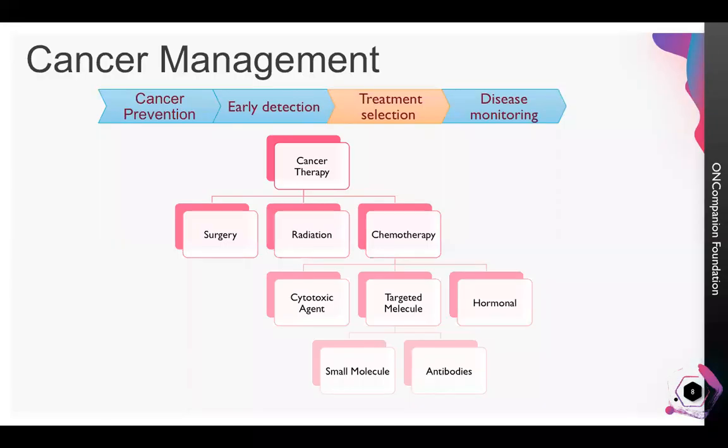I will now discuss some aspects of cancer management. As you can see, there are four different stages of cancer management: cancer prevention, which is the most important one; early detection; and then various treatment options to treat these malignant tumors. We also need to follow whether the cancer is responding to the treatment.